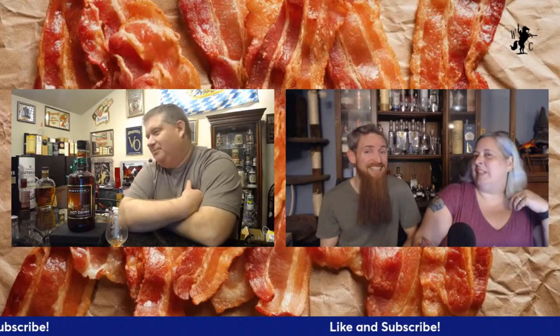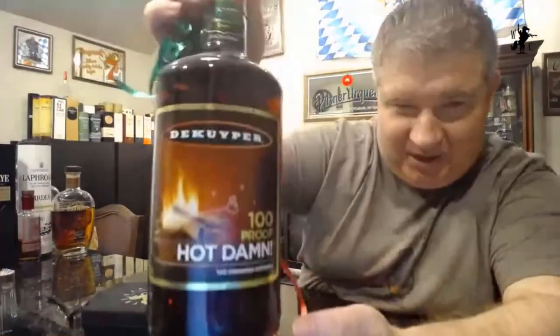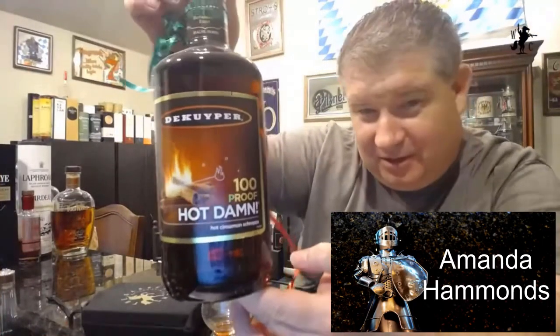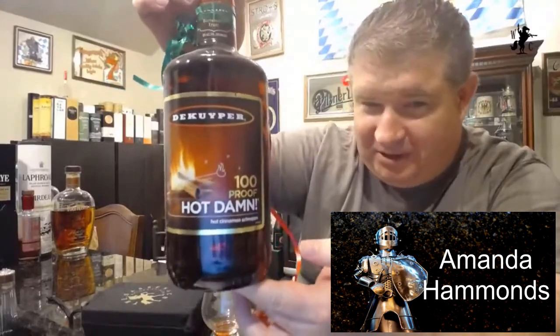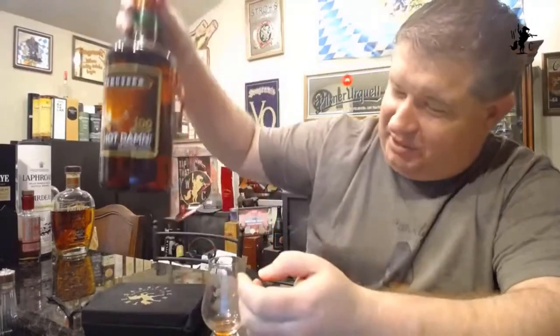Be sure to hit the like and subscribe button and click the notification bell. So I'll tell you all about this DeKuyper Hot Damn 100 Proof Cinnamon Schnapps. My friend Amanda donated this — she said, 'For a guy who has everything, you don't have a bottle of Hot Damn in your bar, so you need one.' This liter bottle costs ten dollars. It's gorgeous, it's got a pretty flame on the front and some cinnamon. She even put a little bling on it for us. Thanks, Amanda!